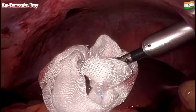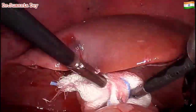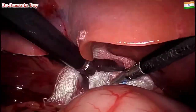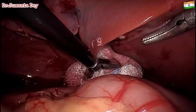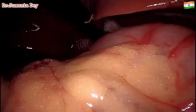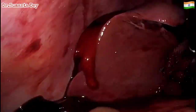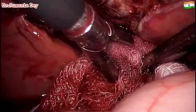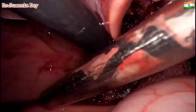Luckily the bleeding got controlled with the clip — I was ready with sutures also, but initially I tried with the clip. I then placed a gauze inside over that area to keep compression, and while compressing that area I continued to suck out the rest of the blood in the perihepatic region, particularly in the hepatorenal pouch.